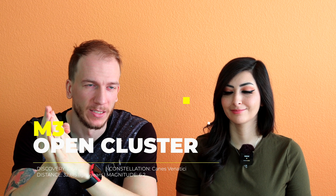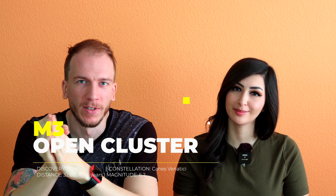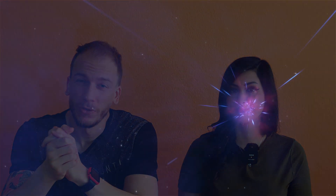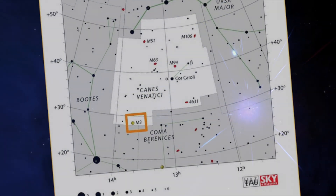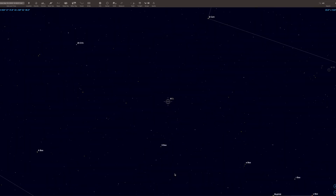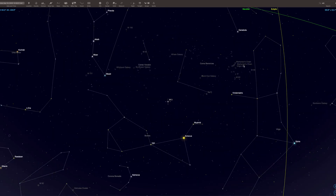You're going to find M3 in the constellation of Canes Venatici, which I think means the hunting dogs in Latin. It is located about 33,000 light years away and it is 11.4 billion years old — that's old.